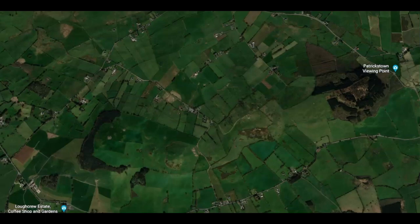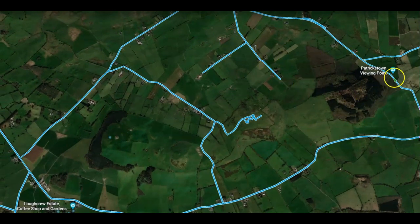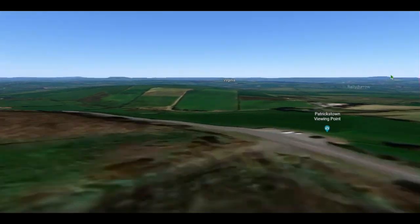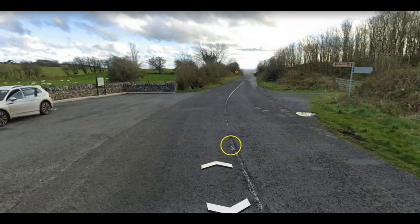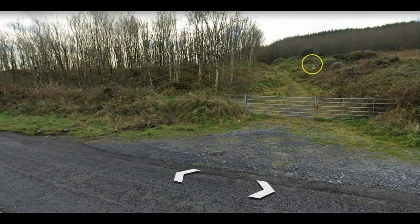We're going to go straight down to the most famous of the lot. You'll more than likely come in one road or come out one of two roads from Oldcastle. The place to start off would be here at Patrickstown viewing point. We're going to go down there firstly and have a look, because there is a standing stone just above the road here. You'll see the little parking area, and up to the right is where the standing stone is — well worth it to start off with.